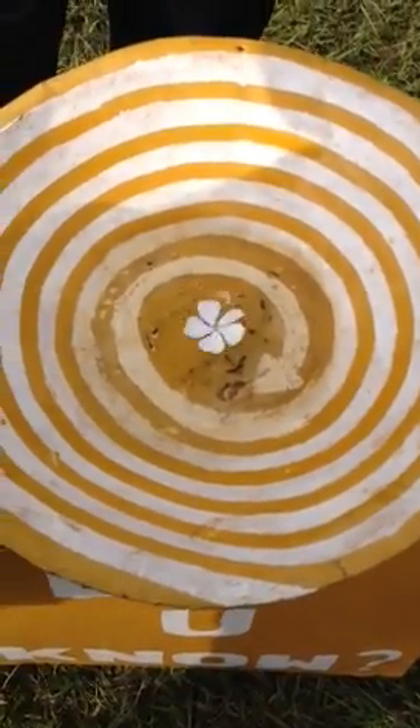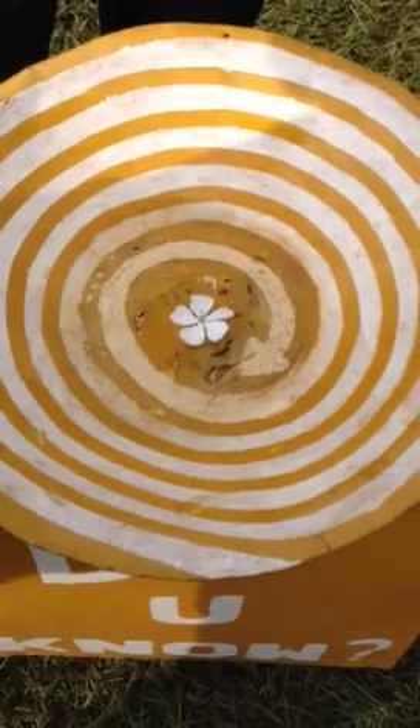So this is clockwise, northern hemisphere. Southern is counterclockwise. If you go, I'll try again.